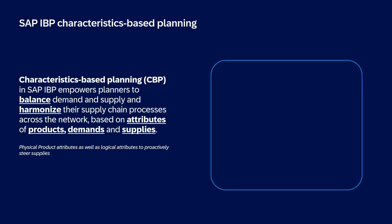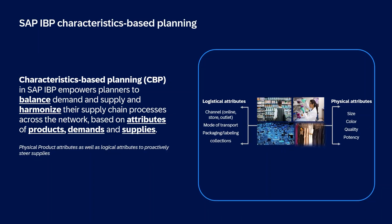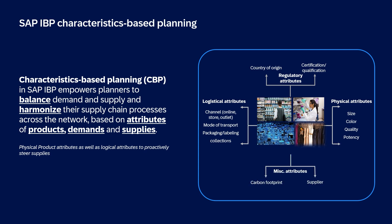When you talk about characteristics, what kind of dimensions do you have? Normally people think about product-related characteristics — like if you're selling a shirt or a trouser, different sizes, different colors, styles, or if you are in the pharma industry, the strength of the drug, the dosage form, and so on. However, we did not want to limit ourselves only to product-related ones. We wanted to give more additional levers to our customers. So characteristics means product-related plus other logical attributes — for example, country of origin, qualifications for regulated industries, and also sustainability-related attributes like carbon footprints to proactively steer your supply chains.